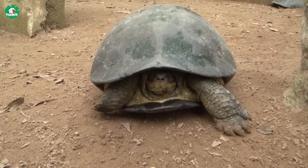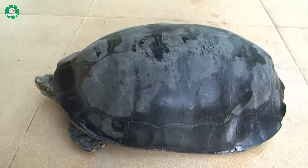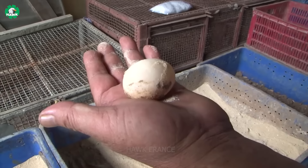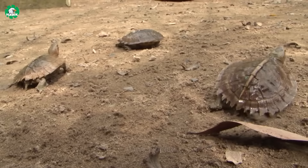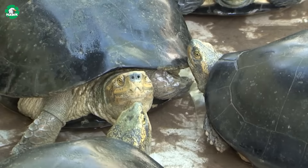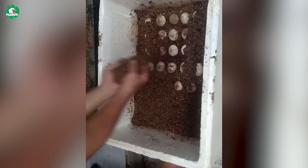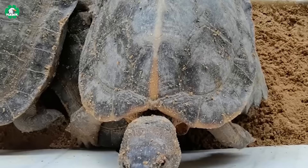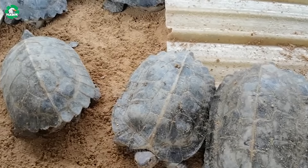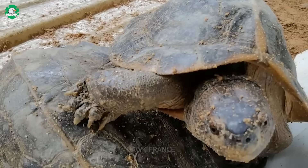Not only softshell turtles, but also the land turtle farming model has become one of the high income industries for farmers, with similar egg incubation methods. This industry not only provides a crucial source of food and livestock for the domestic market, but also exports to many other countries, such as Japan, South Korea, the United States, and Europe.